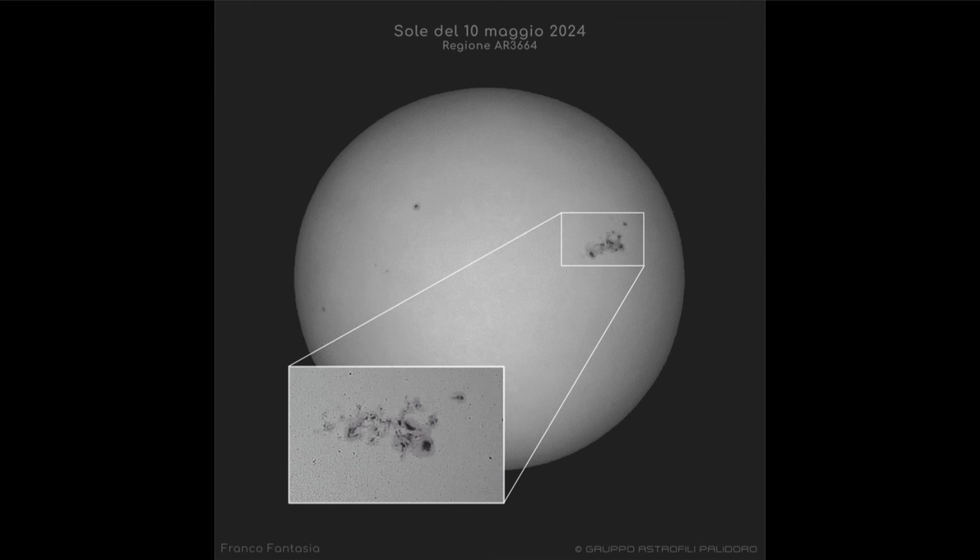This sunspot group is actually large enough to be visible to the naked eye, meaning that if you have, for example, the eclipse glasses from the eclipse of last month, you would be able to look at the sun and see this group — you would actually be able to see a dark splotch on the surface of the sun.